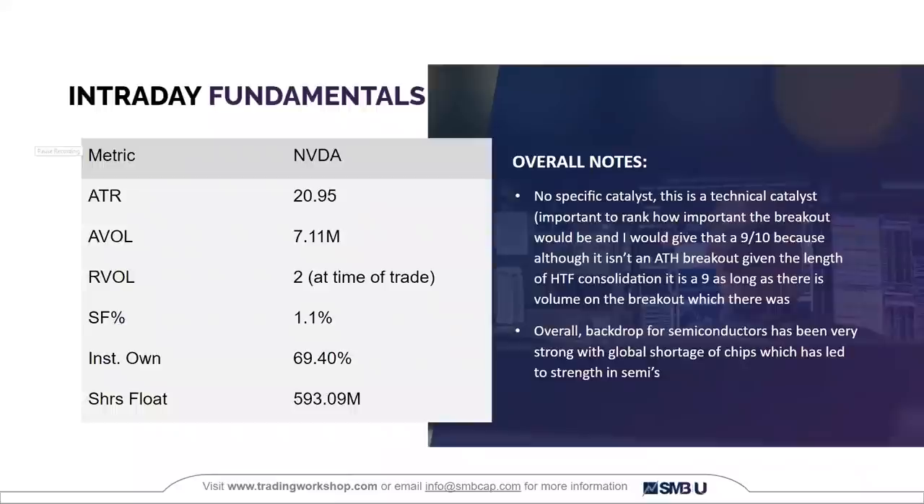For the intraday fundamentals: there's no specific company catalyst, but it's a technical breakout catalyst. It's important to rank the breakout for how important and significant it is. With NVIDIA, I'd say it was a nine out of ten. This wasn't a breakout to an all-time high, but a breakout on a tightening wedge consolidation on the daily chart. Given the length of this consolidation and the volume on the breakout, I'd give it a nine. Overall, the semiconductor backdrop has been very bullish — starting with the pandemic, there's been a global chip shortage, which has led to strength in semiconductors. The ATR for NVIDIA is $20.95, average volume 7.1 million, and at the time of my entry the relative volume was 2. Institutional ownership: 69%.